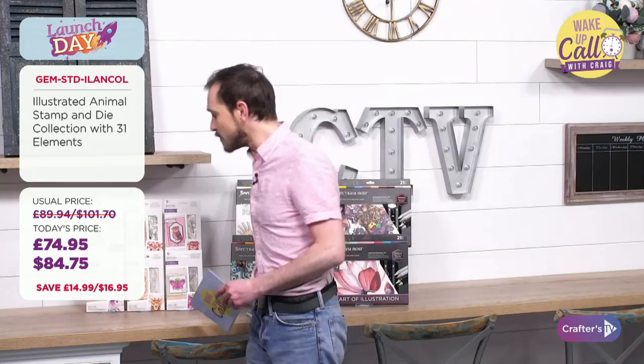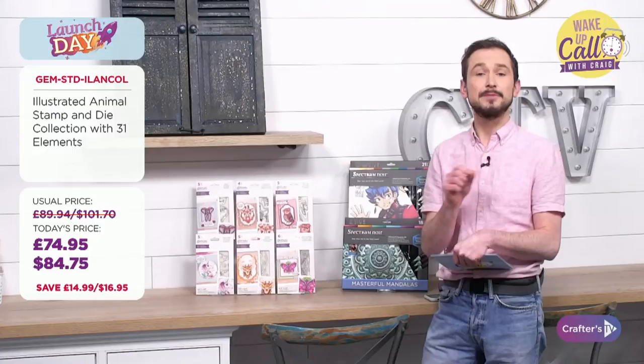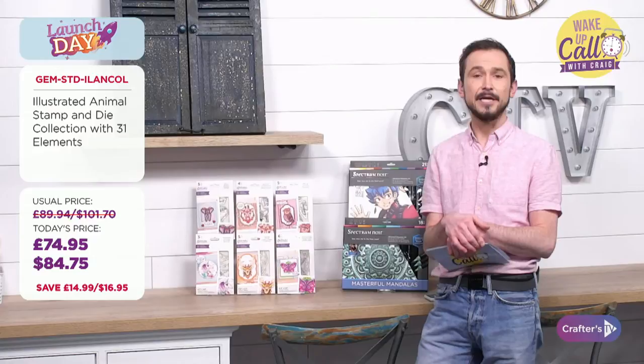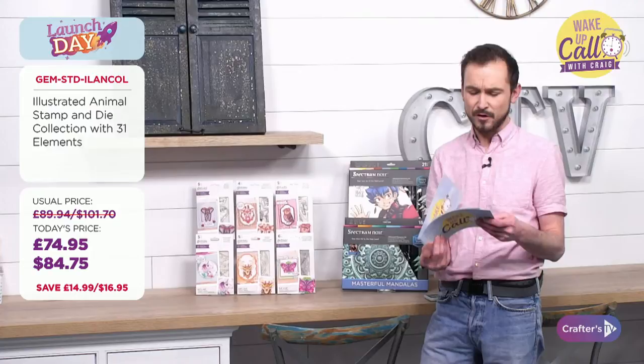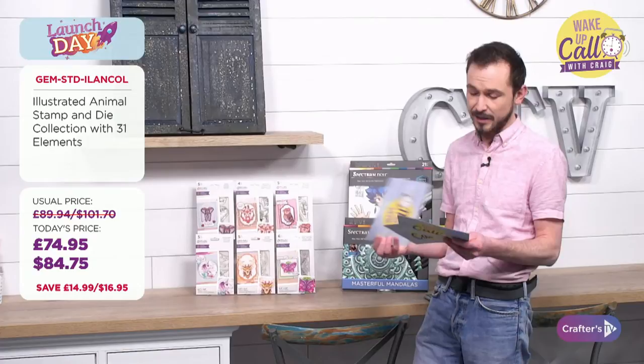Let's look at what's coming up on launch day with Ben and Sarah — our Illustrator Animal Stampin' Die sets. We're getting six sets with 31 elements total, combining stamps and dies. That's £74.95 here in the UK, $84.75 in the US — an awesome saving. If you go for the full bundle, you're saving over 15%. There's also a multi-buy option: two for £27 or two for $30.